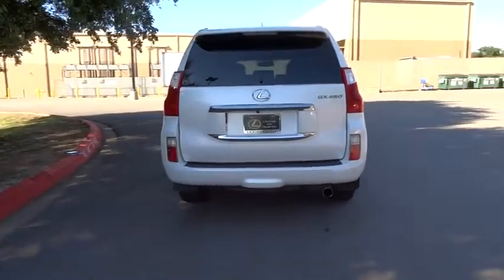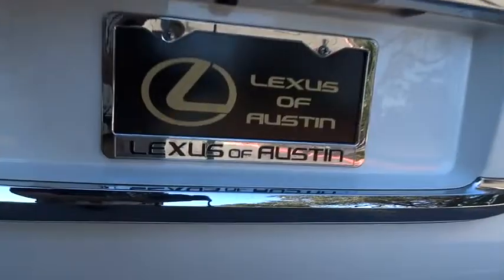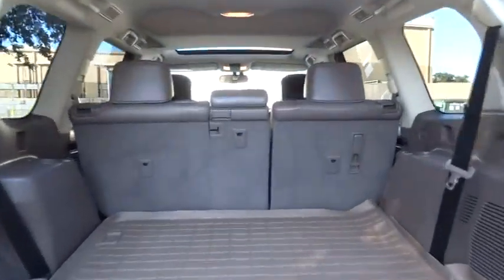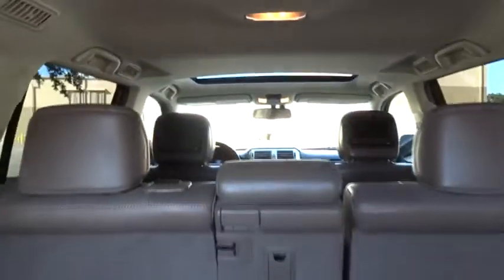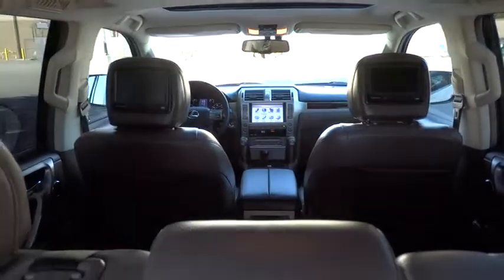This vehicle has less than 50,000 miles. Here are some of this vehicle's great options: CD changer, power passenger seat, steering wheel audio controls, stability control, anti-lock braking system, traction control, adjustable steering wheel, driver airbag, power steering.